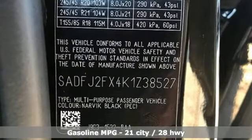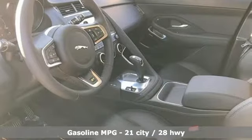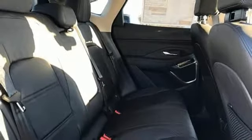Intercooled turbo in-line four-cylinder engine. Gas pressurized shocks. Integrated navigation system with voice activation. Power heated mirrors. Dual zone climate control. Auto dimming rear view mirror.